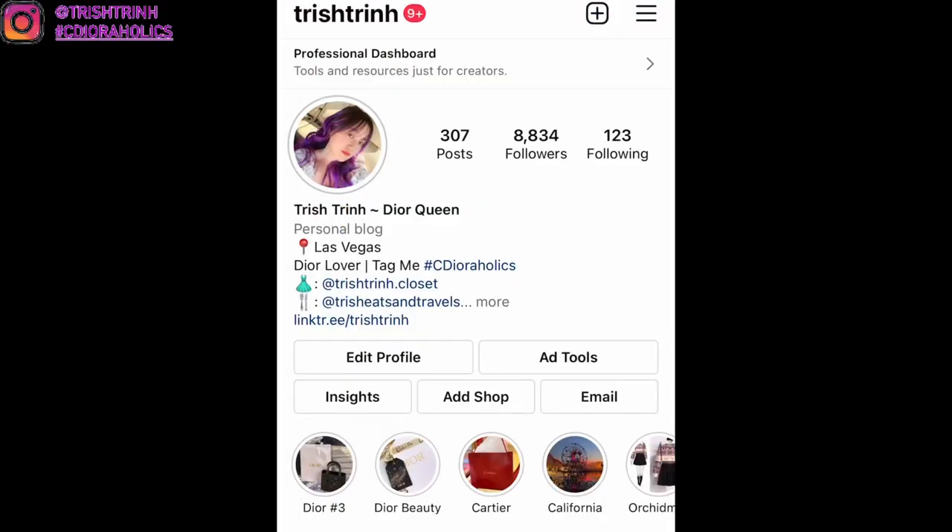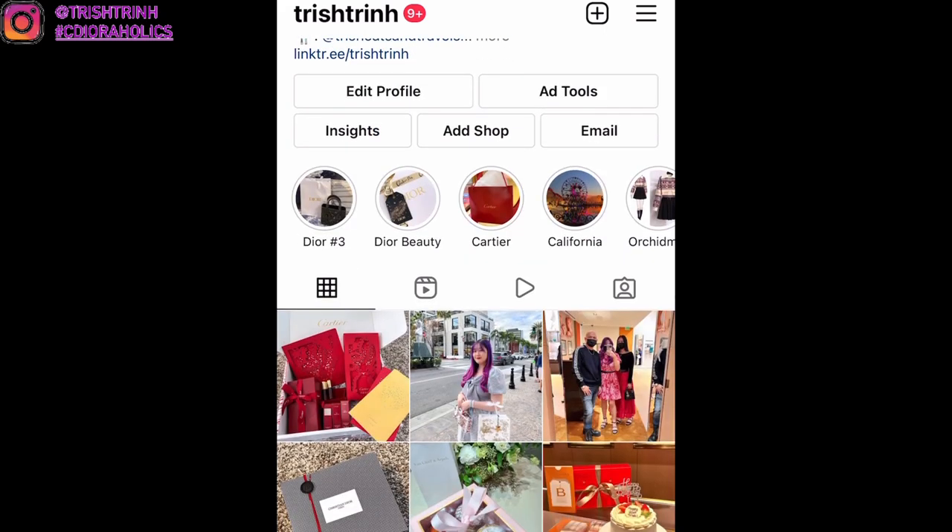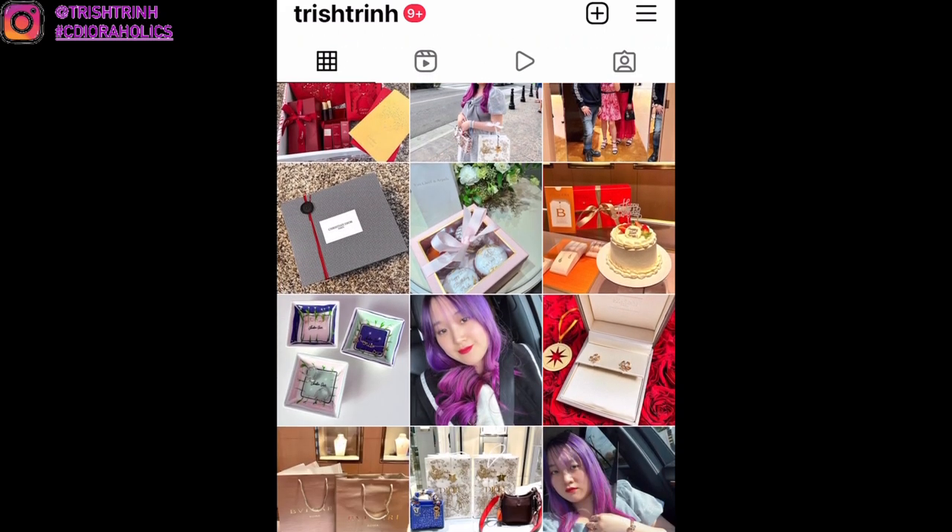If you guys are new to my channel, subscribe and follow me on Instagram. Let's get started with today's video. I want to share some of my social medias just in case you guys don't know about my other platforms. This is my main Instagram account, TrishTrend.